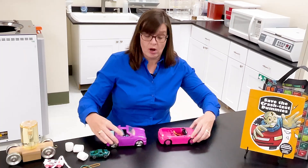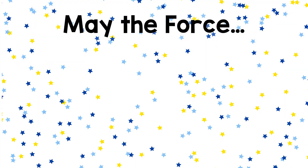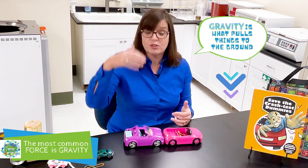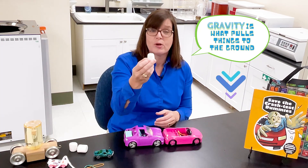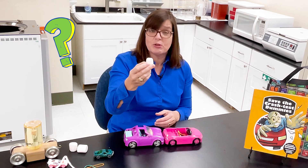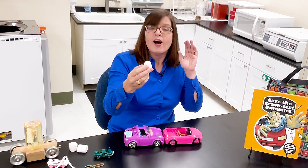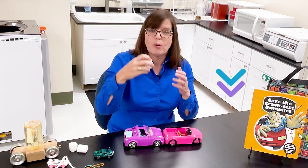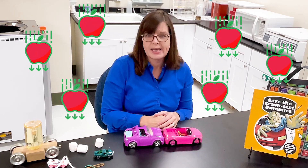One of the first things we need to talk about when looking at how cars crash is force. A force is a push or a pull of something on you — usually on the car. Probably the most common force that you're aware of is gravity. Gravity is what pulls things to the ground. So if I hold up this marshmallow and let it go — do I hear you predicting like a scientist? I hope you said it's going to fall. And it does. That's gravity — it's pulling it to the ground. The same thing happens in a car crash. Gravity is all around us; we can't escape it here on Earth.